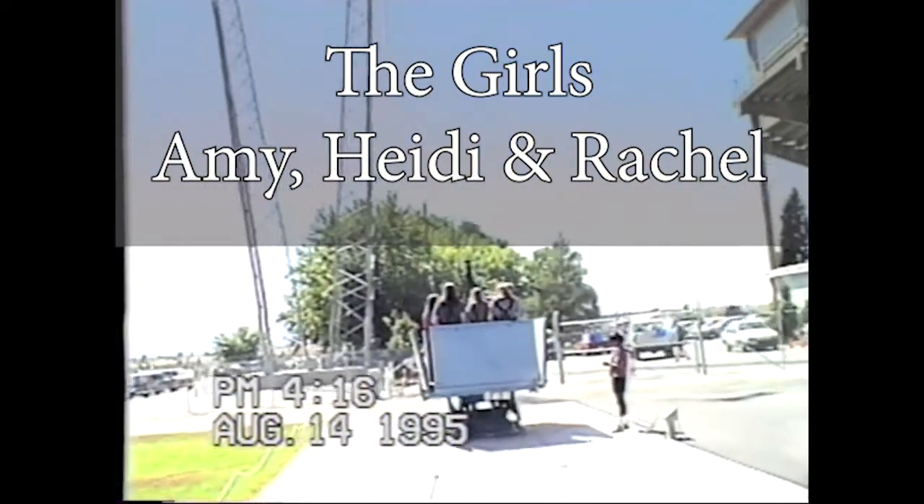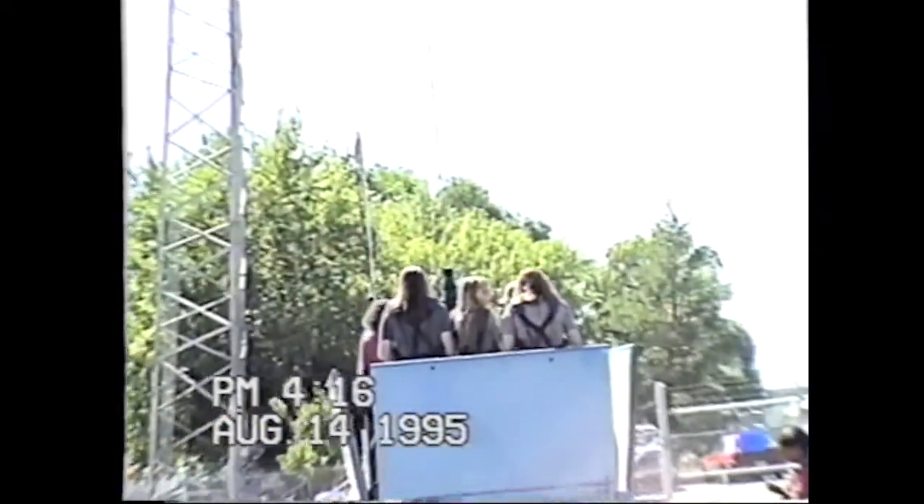Go Amy! Go Heidi! Go Rachel! Amy, Heidi, and Rachel are up there flying!